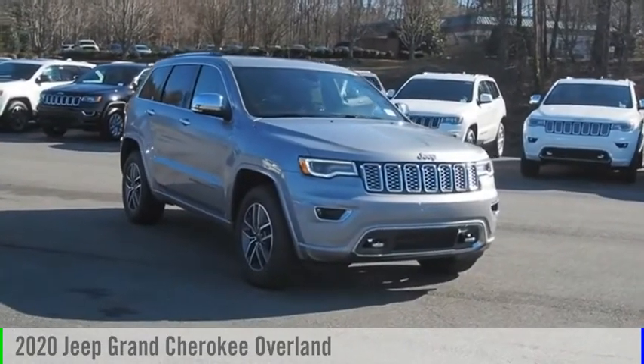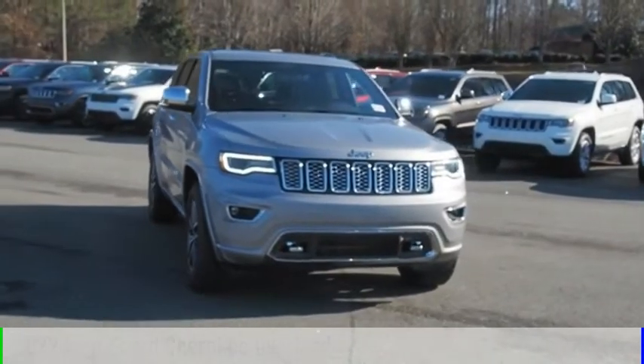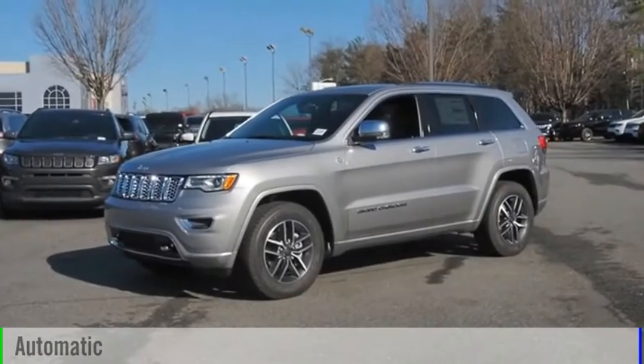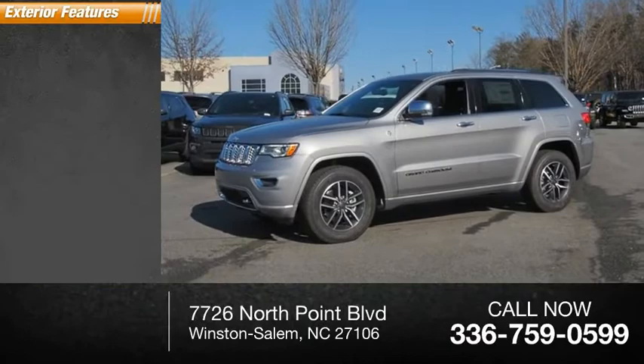You are going to love the 2020 Grand Cherokee. This vehicle is powered by a four-wheel drive six-cylinder 3.6-liter engine and comes with the automatic transmission. This vehicle has less than 400 miles.